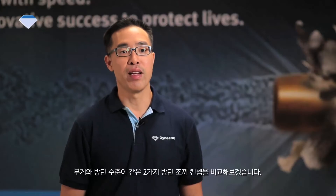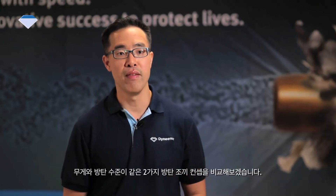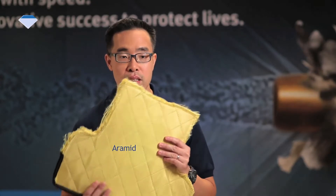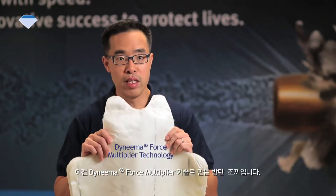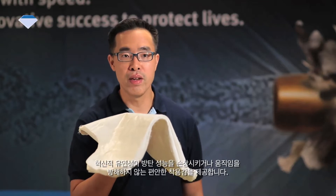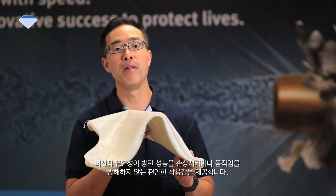Let us compare the flexibility of two vest concepts with the same weight and protection level. Here, this is a traditional Aramid concept — notice how stiff this is. And here, this is a vest concept made with the Dyneema Force Multiplier Technology. This never-before-seen flexibility offers superior comfort without compromising ballistic performance and without inhibiting movement.